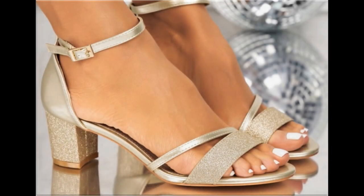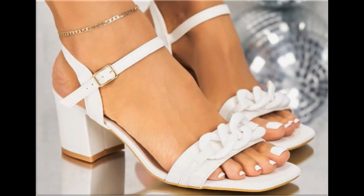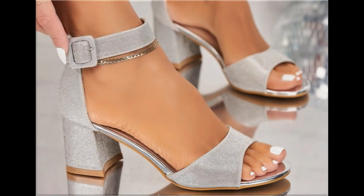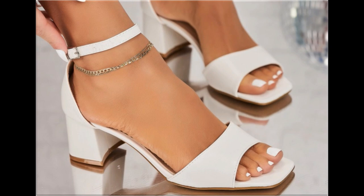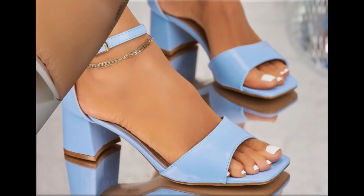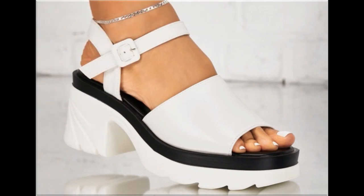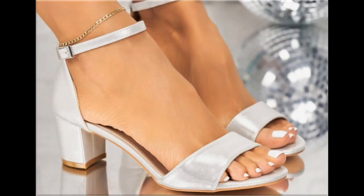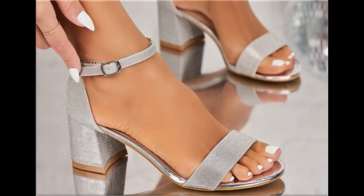Assalamu alaikum everyone, welcome back to my channel. Today in this video I am sharing beautiful, stunning, updated brand new designs of footwear — beautiful styles and the latest collection. You are watching here all these designs introduced at this time. The colors are outstanding and it is such a beautiful, eye-catching collection that you will love to see each and every pair.